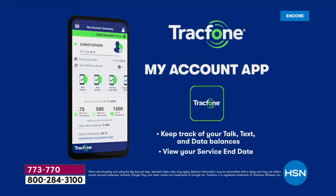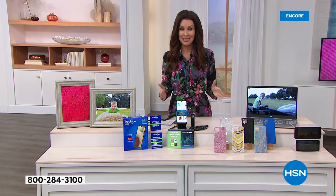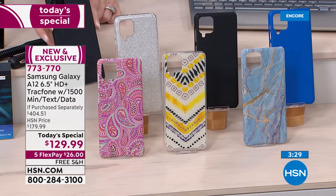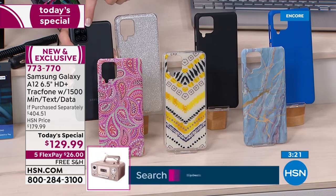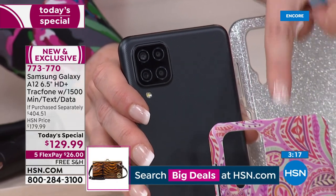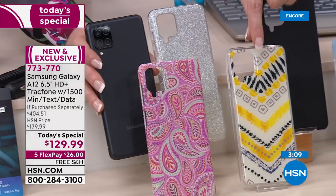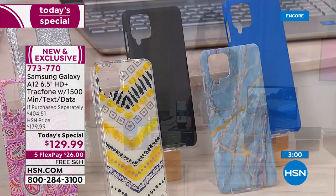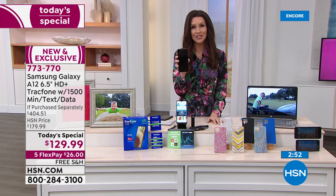You can add extra minutes completely à la carte, and the TracFone My Account app from Google Play will keep track of your talk, text, and data balances. This is the largest Samsung TracFone screen we've ever offered — six and a half inches — and by far the smartest TracFone we've ever offered. With 32 gigs of storage, we actually have a tablet coming up that also has 32 gigs but doesn't have four cameras.